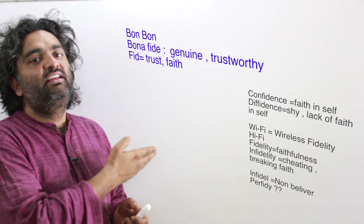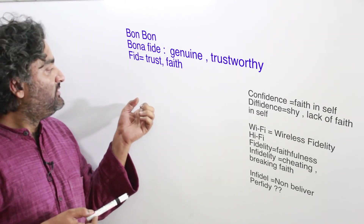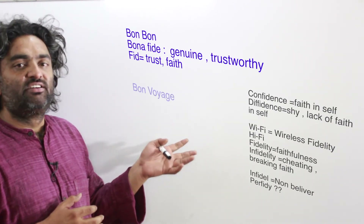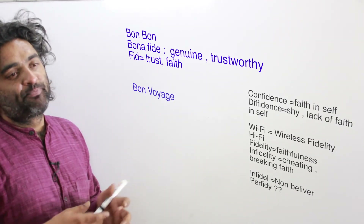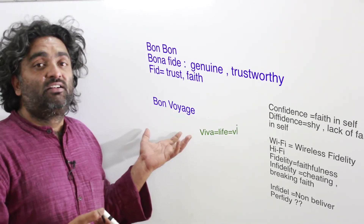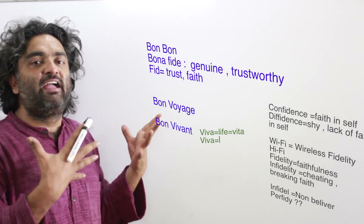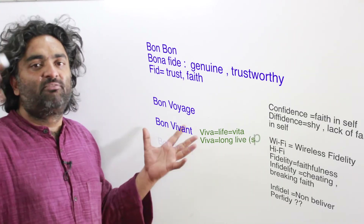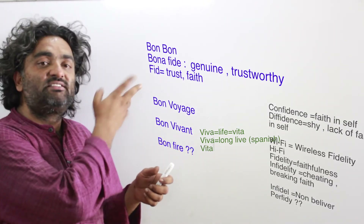Bon voyage: 'bon' means good and 'voyage' means a journey — you use it to wish someone a happy journey instead of saying 'happy journey.' Bon vivant: 'bon' means good and 'viva' means life — a bon vivant is a lover of the good life, someone who eats good food, drinks fine wine, goes to fancy places, meets people, and lives life to its fullest.